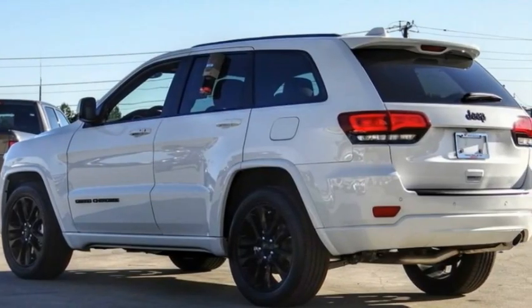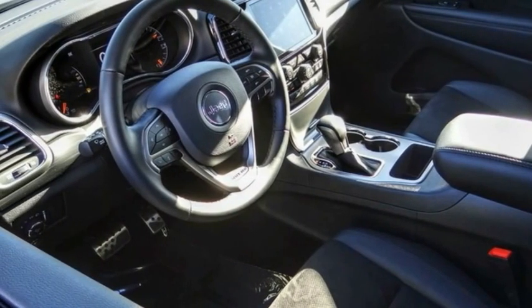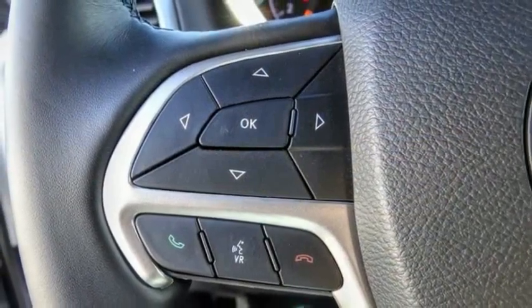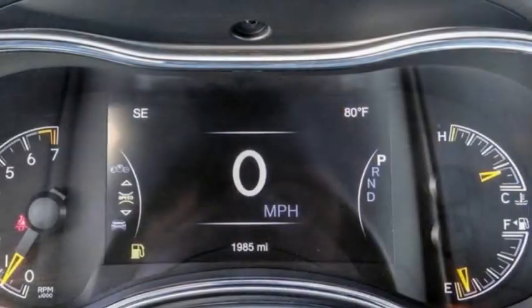2021 Grand Cherokee. The Jeep Grand Cherokee offers superior off-road capability, comparable to that of the upscale Land Rover LR3. This makes the Grand Cherokee a fine choice for families who venture off-road or vacation in the mountains or other remote areas.